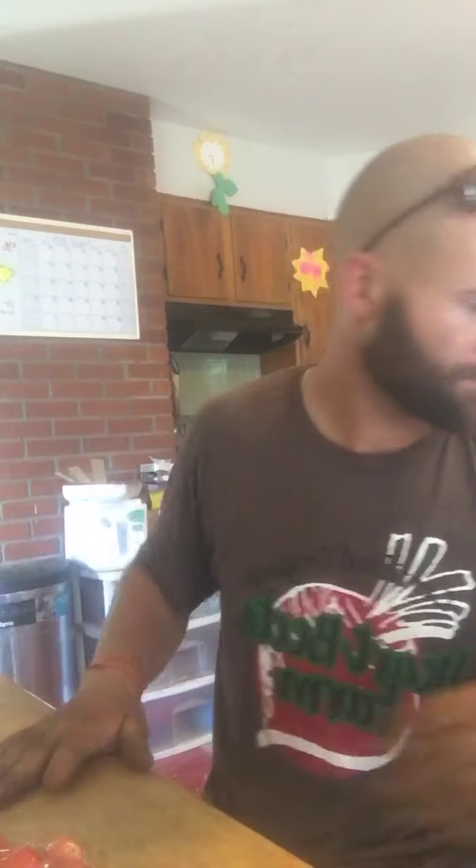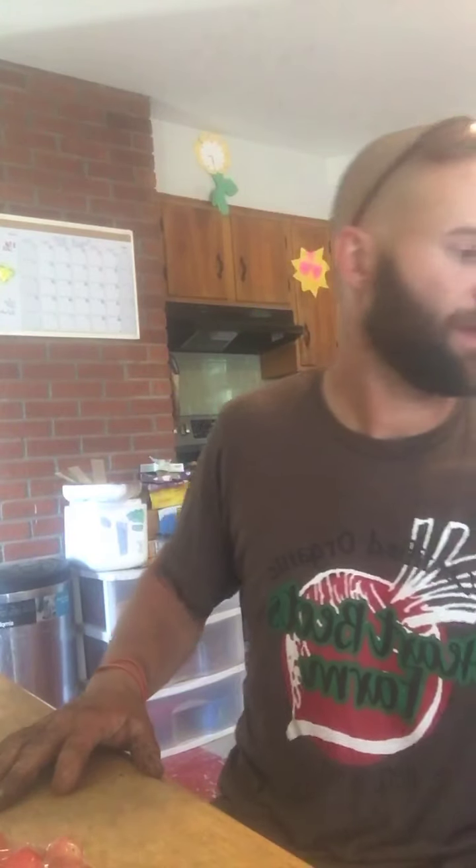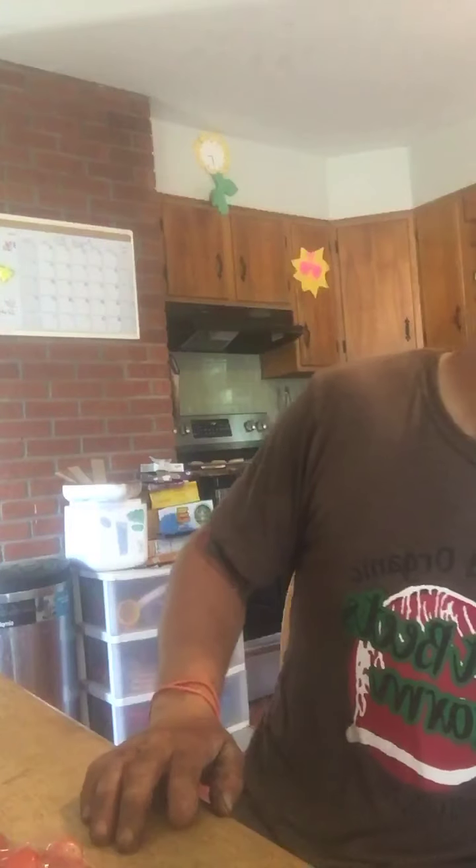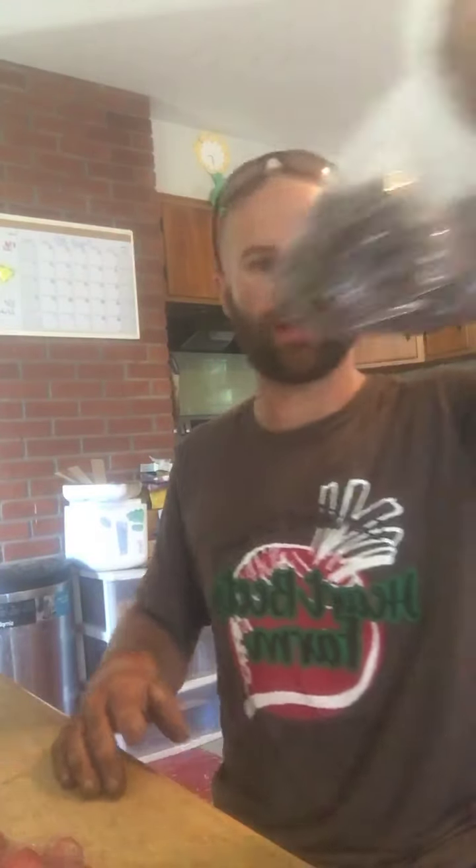A bunch of carrots. A bag of tomatoes — it's about two and a half pounds again. And a bag of potatoes.